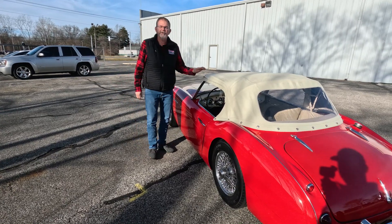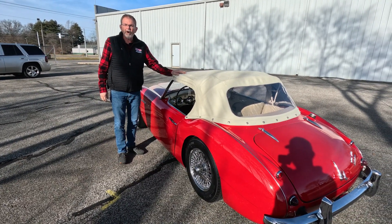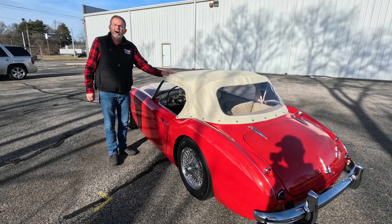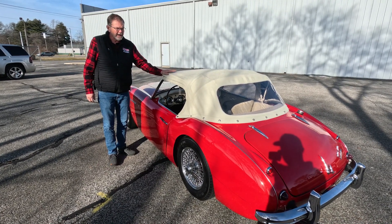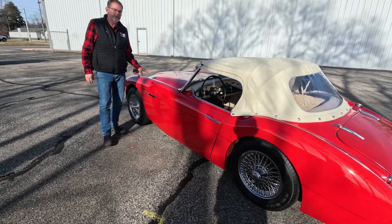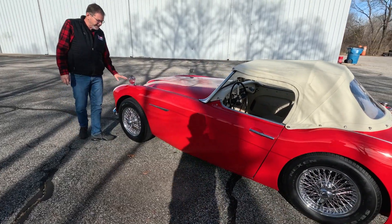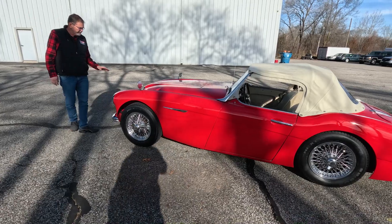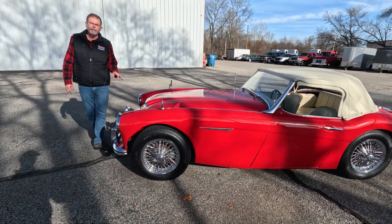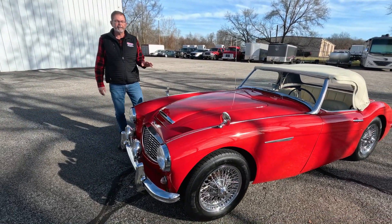Welcome back to Rock Solid Motorsports. Today we're going to do a test drive and a walk-around inspection on this beautiful 1960 Austin-Healey 3000. This car comes to us as an older restoration that still presents very well. The paint shines very nicely, the chrome is all in very good condition, it's mechanically very sound, and the restoration was done very period-correct.